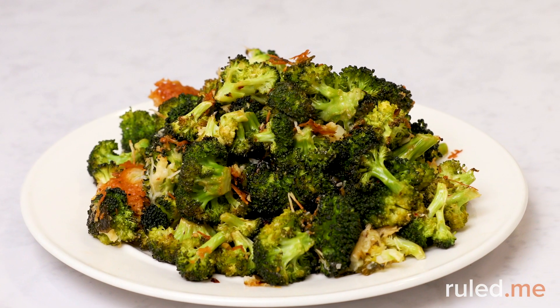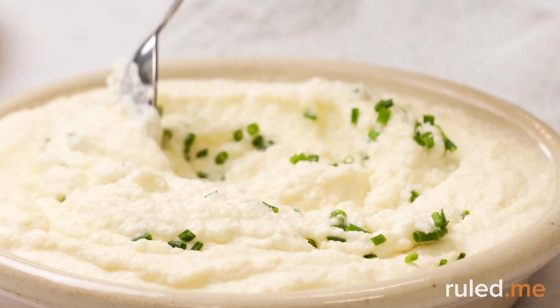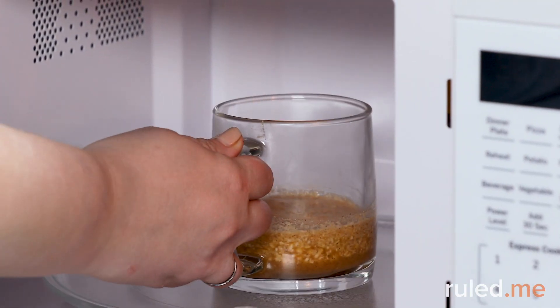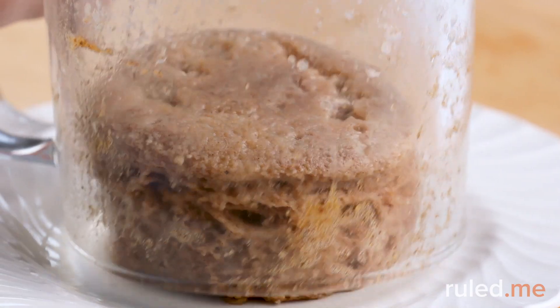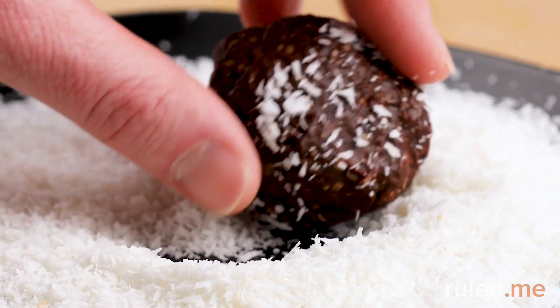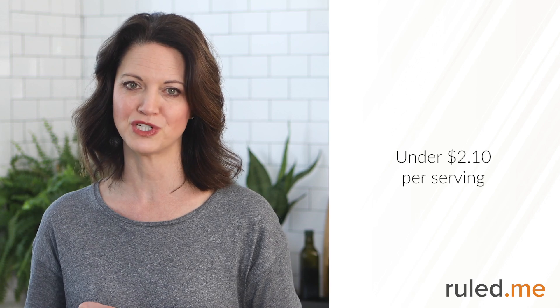You can also put together sides of lemon roasted spicy broccoli and easy creamy cauliflower mashed potatoes, which complement both dinner entrees. These won't cost much — $1.25 for the cauliflower and $0.93 for the broccoli. Don't forget dessert. With your groceries, you can make churro mug cake and chocolate peanut butter balls. Both are sure to satisfy your sweet tooth without any added sugar, and each comes to under $2.10 per serving.